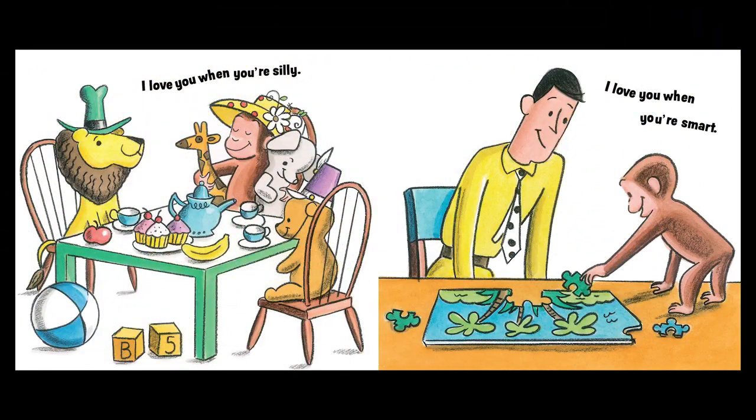I love you when you're silly. I love you when you're smart. Can you show me your silliest face? Oh my gosh, it's so cute. Can you give me your smartest face? You are.